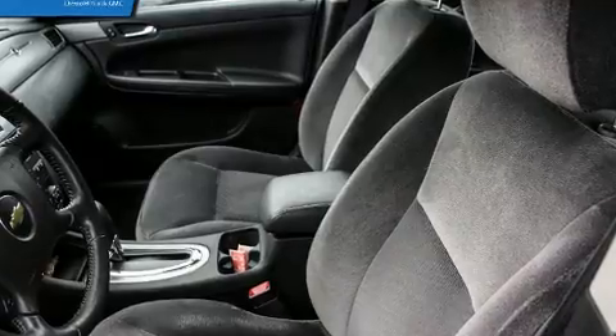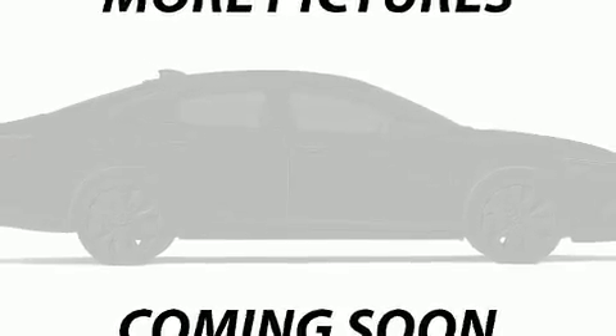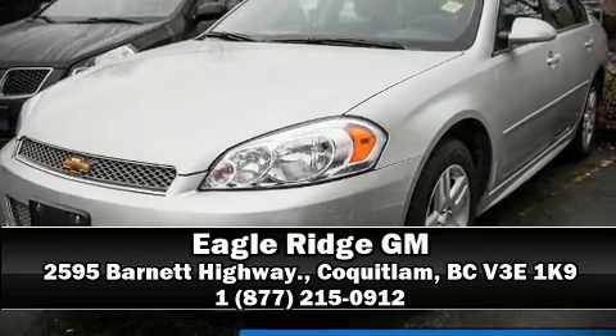This vehicle has achieved certified pre-owned status by passing Chevrolet's rigorous certification process. Our team is professional and we offer a no-pressure environment. Call now to schedule a test drive.